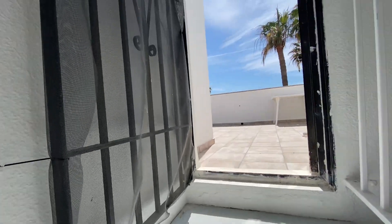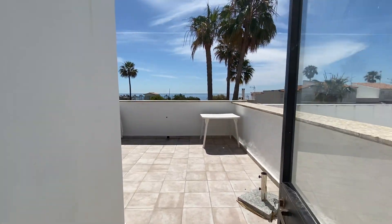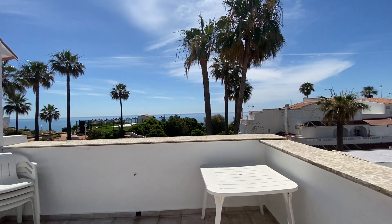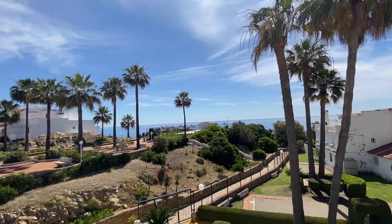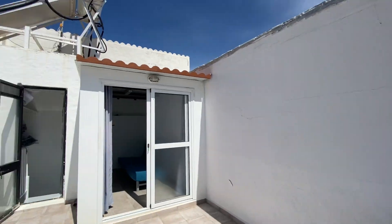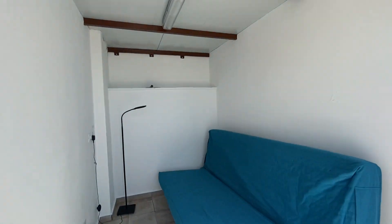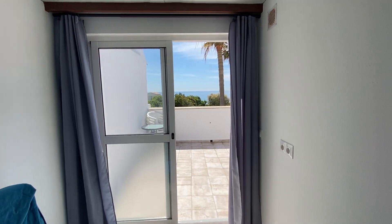We access the top floor with a very nicely sized private terrace. They've done a room here — an extra room — which can be used as an office if you wanted to, or it can be a guest bedroom, with a privileged view.